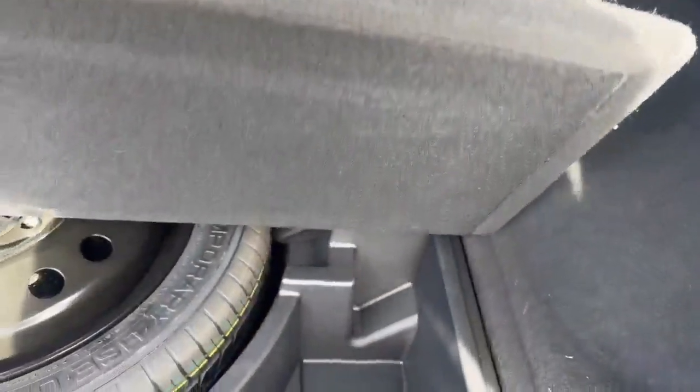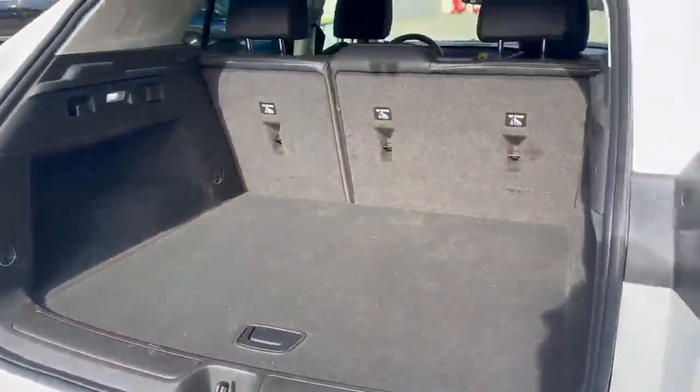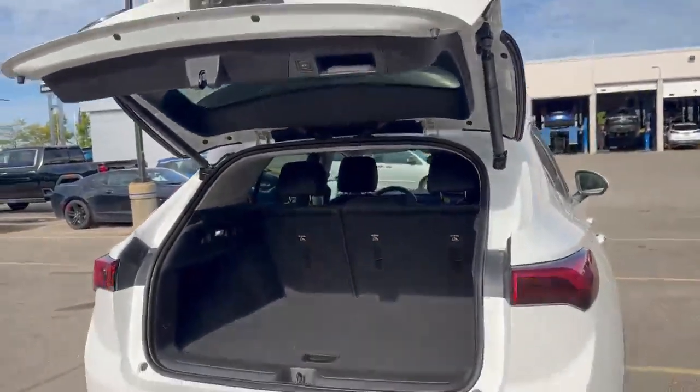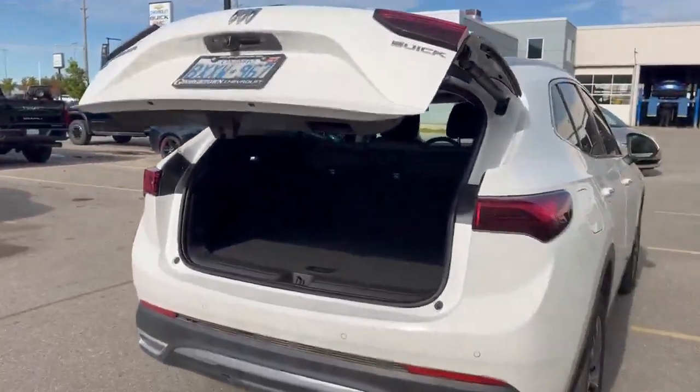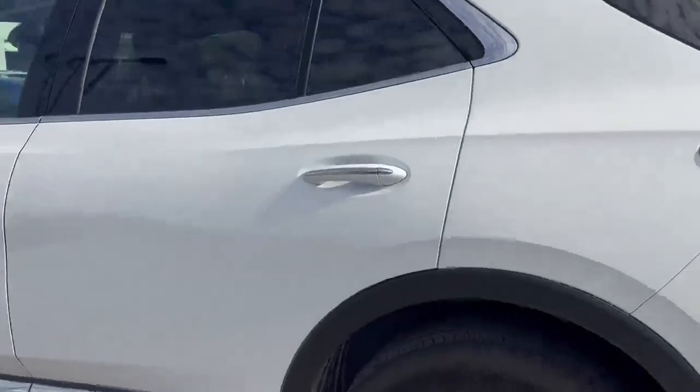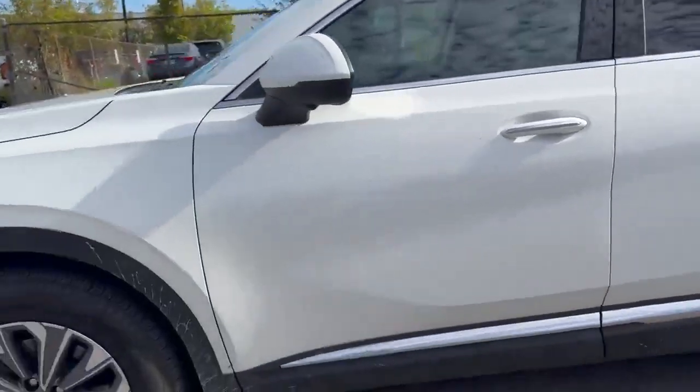This is a five-seater SUV, so the whole back is dedicated to storage, with a spare tire underneath and additional storage options below as well. With just a click of a button, the liftgate drops down, giving you the best accessibility when you've got groceries or cargo. It's a really smooth drive as well.